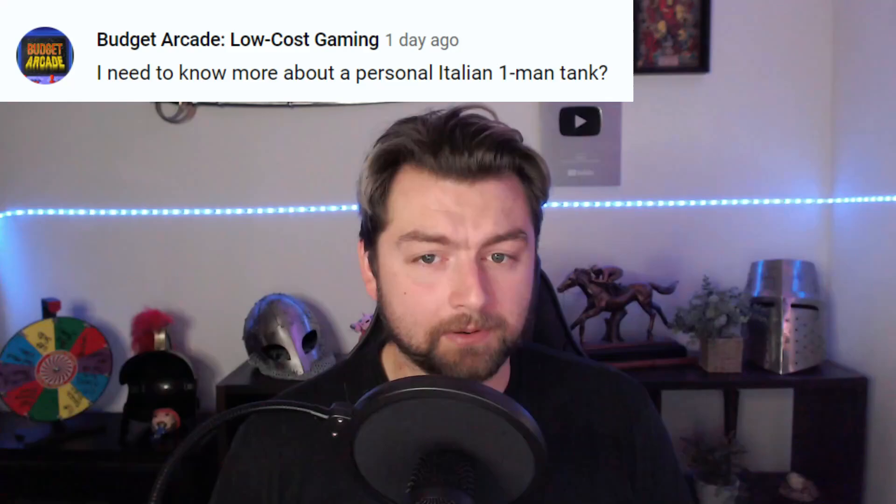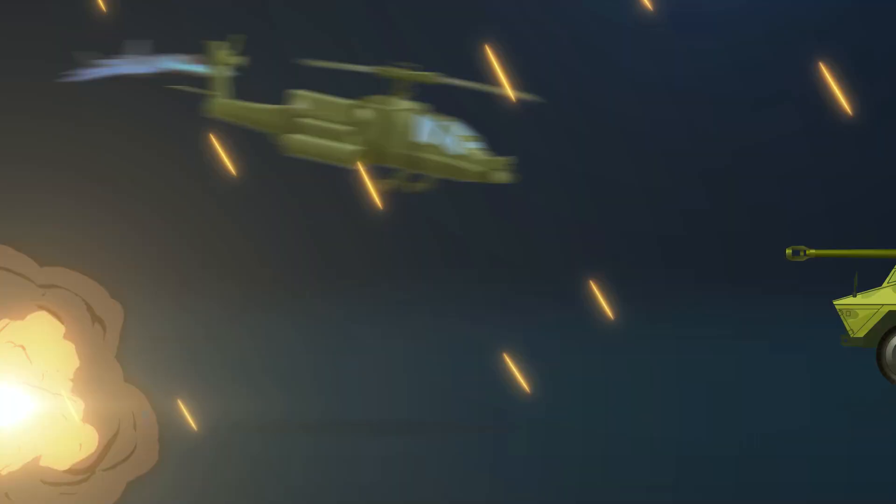Hello everyone, Stokuya here, and welcome back to the History of Everything podcast. Today's video is brought to you by the question asked by viewer Budget Arcade, who asked: 'I need to know more about the personal Italian one-man tanks.'